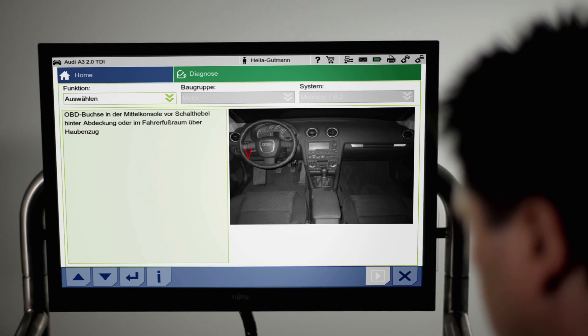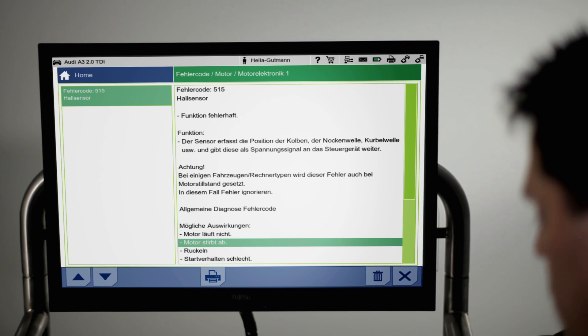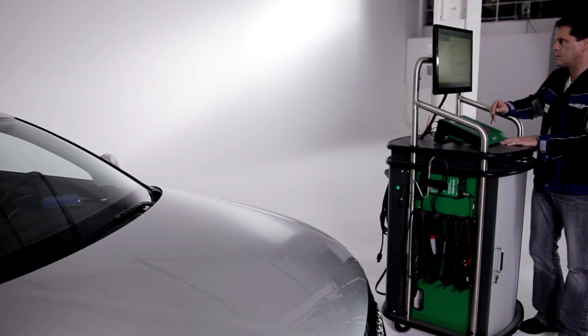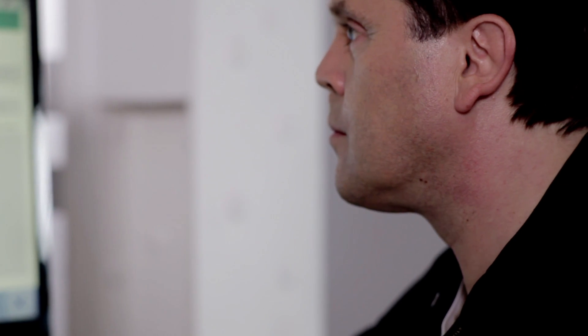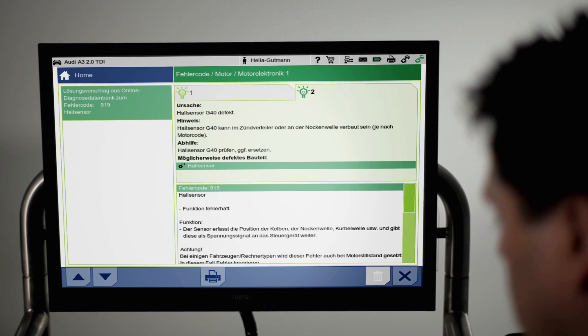The particular location of the port will show up on the diagnostics device's display. The selected fault codes will then appear directly on the screen. Within a matter of seconds, the system compares fault codes with the information held in the online database of Helle Goetman Solutions. This intelligent system searches for the most probable combinations from among thousands of comparative data possibilities in order to produce all of the applicable potential solutions.